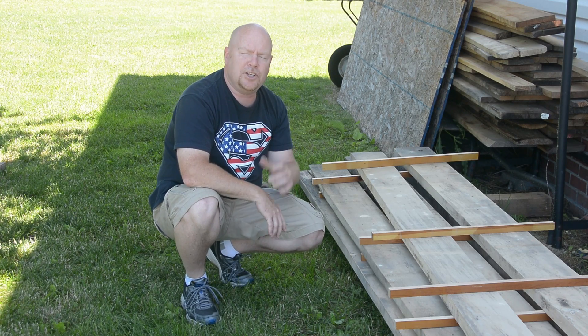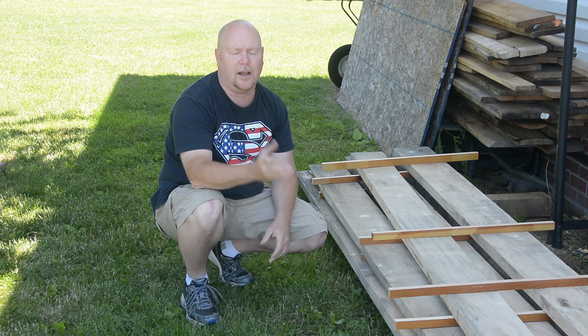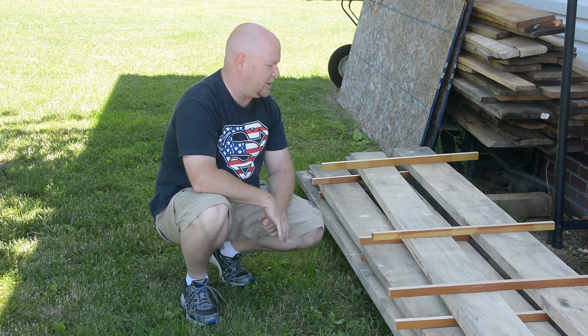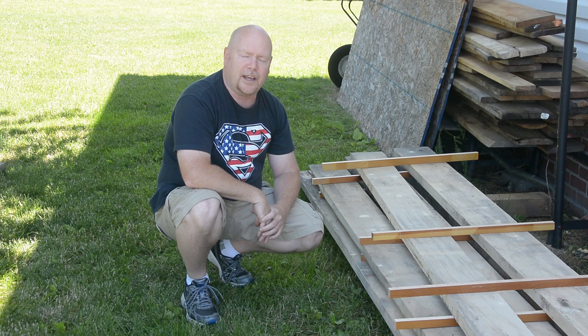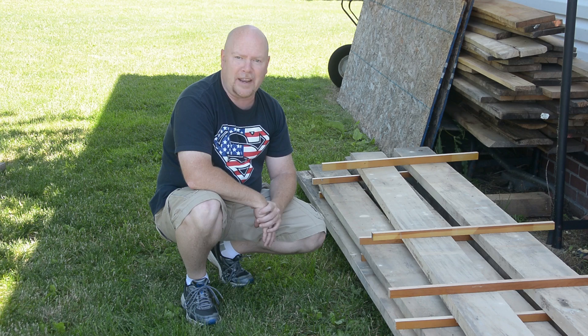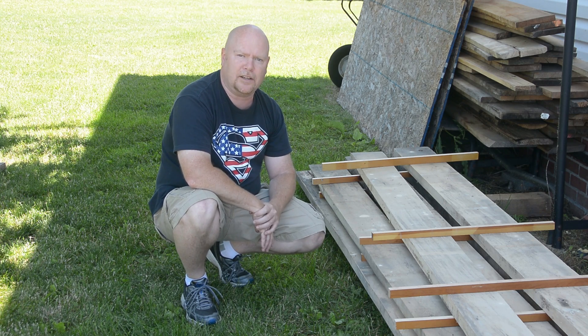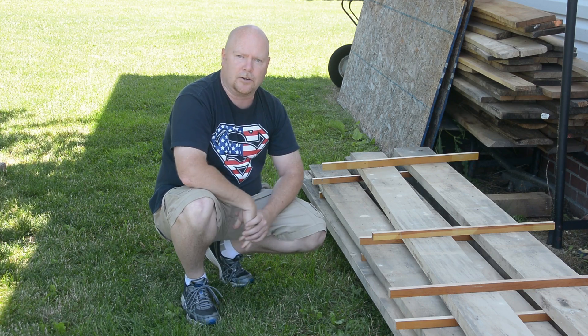Howdy YouTube! I mentioned in the giveaway video that I had fallen into some hardwood — thank you for your sympathies — but what I meant was that I had found a stack of sugar maple, about 250 board feet, for which I paid the grand sum of zero dollars.